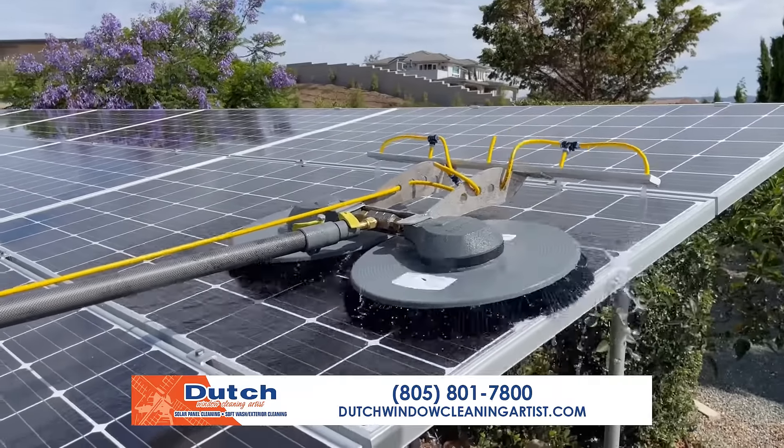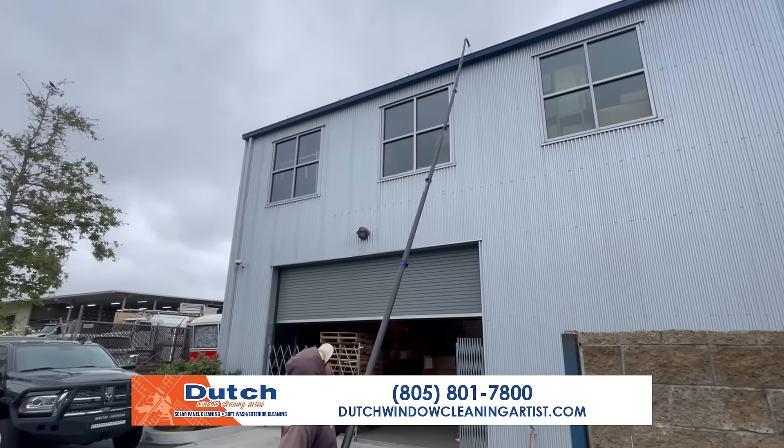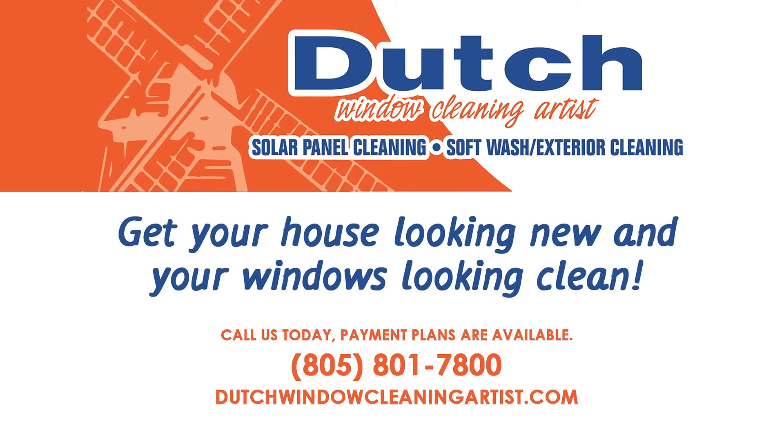We also offer solar panel cleaning, saving you money on energy. And our new gutter cleaning machine cleans up to 50 feet. Give us a call today to see how we can help you get your home the dazzle it deserves.